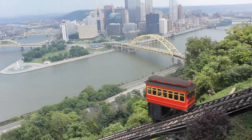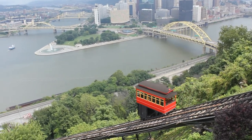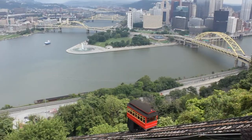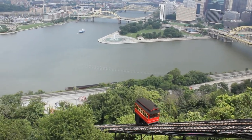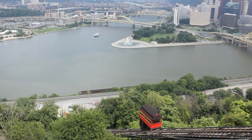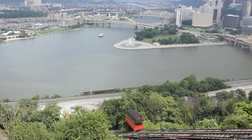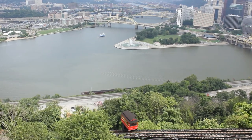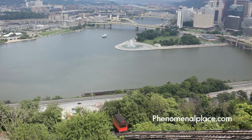Here you can see the beautiful Duquesne Incline going up and down Mount Washington. Mount Washington was originally called Coal Mountain. The Duquesne Incline started in 1877, even before Thomas Edison invented his own electric bulb. It's 136 years old, and it still works.